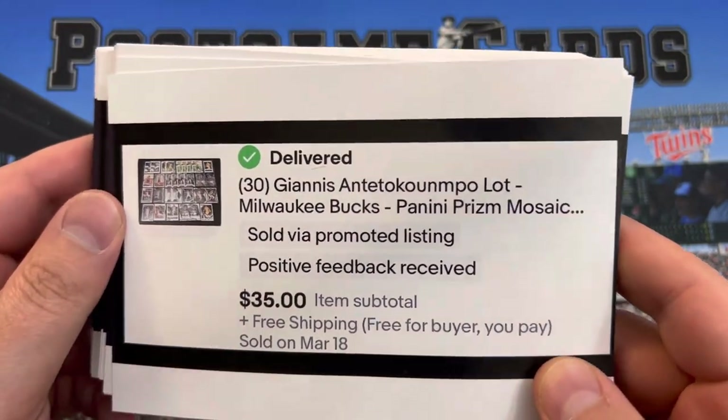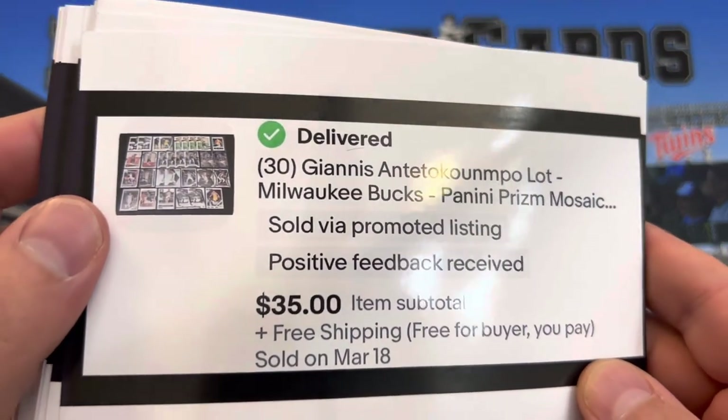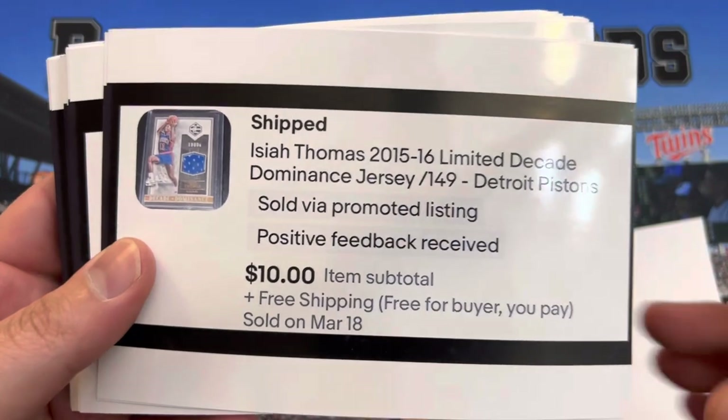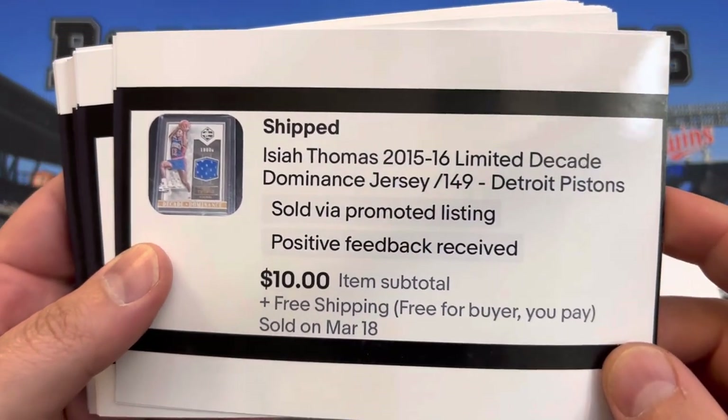First off, we have 30 Giannis Antetokounmpo cards. These are not all different, so there are some duplicates in here — $35 free shipping. We also have a jersey card of Isaiah Thomas.